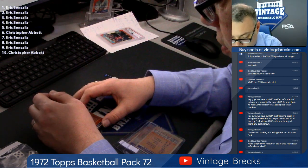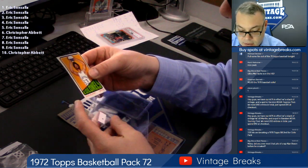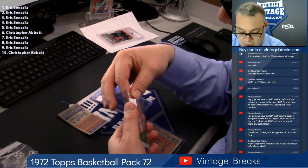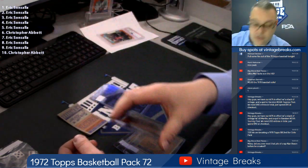Eric's got an Artis Gilmore rookie — Hall of Famer. Artis Gilmore. Unfortunately it's slanted — the cut is diamond cut. Still a Gilmore rookie, pack fresh.